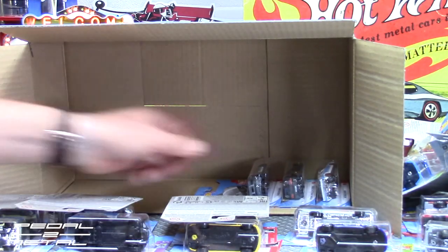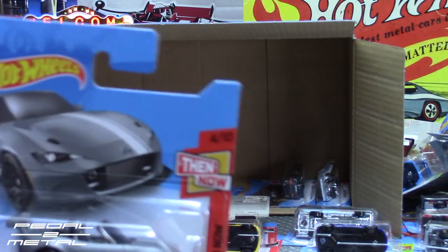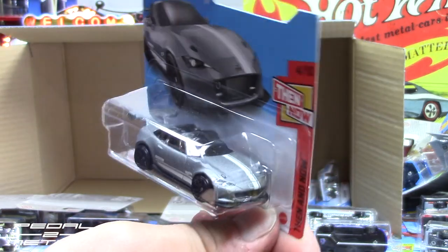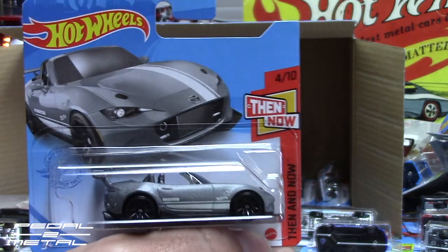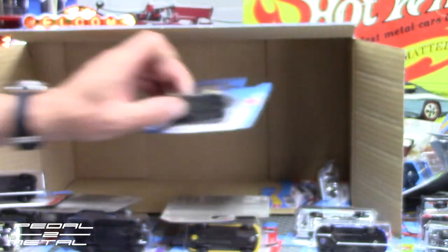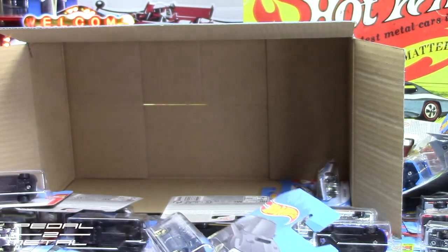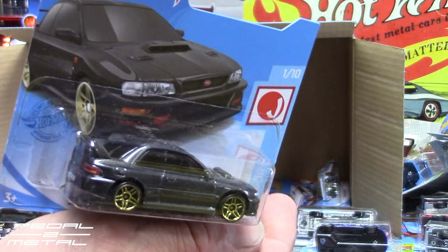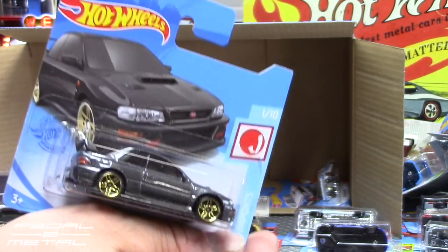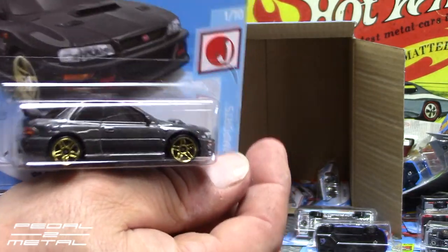The 2015 Mazda MX-5 Miata — a recolor — it's like a matte, almost raw metal gray color. Pretty cool. And this Subaru STI from 1998 — I'm not sure if it's a recolor or not. Looks nice in that gray with the gold wheels. I have so many variants I'm losing track, but I would call that a gunmetal gray. Looks really nice.